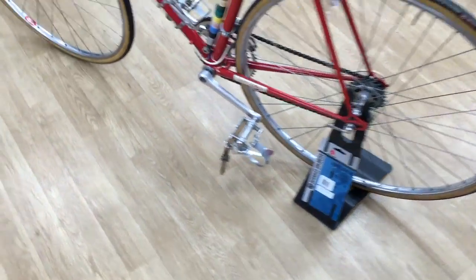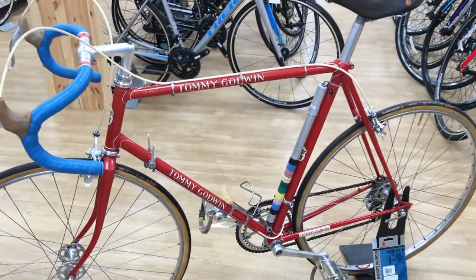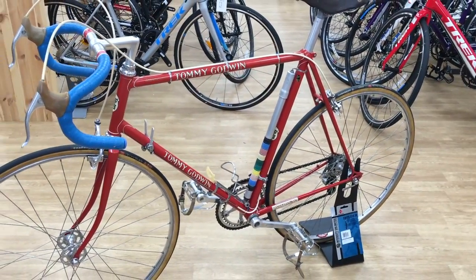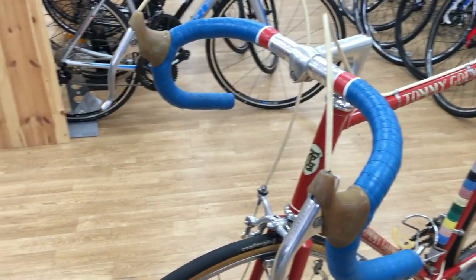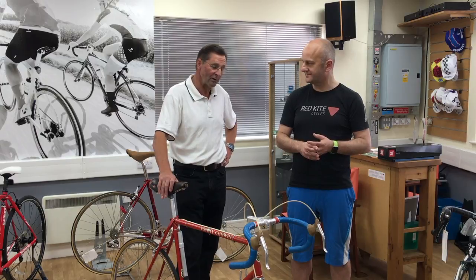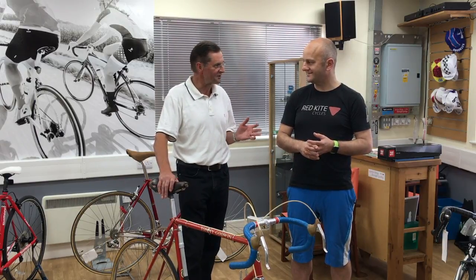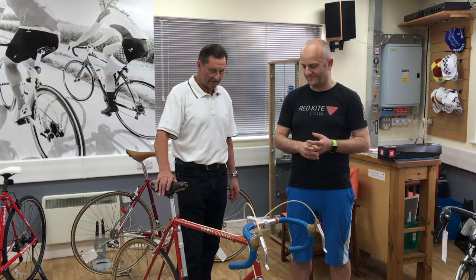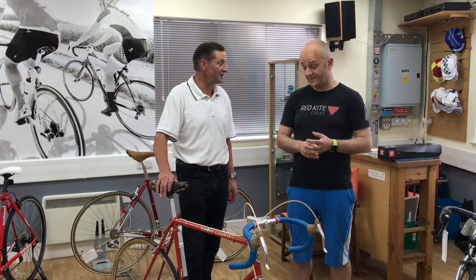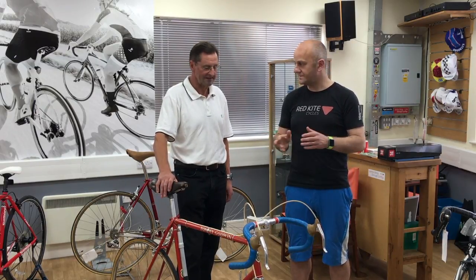You rode this in the Eroica this year. I did indeed. I had it back for a couple of weeks while I went out for a few rides just to get myself used to it again, and it was amazing — it was just as if I had put the bike away the day before. I got back on it and it was as good as ever. For a bike that is well over 40 years old, it rides so well and it's so responsive. It's a wonder of steel bikes.